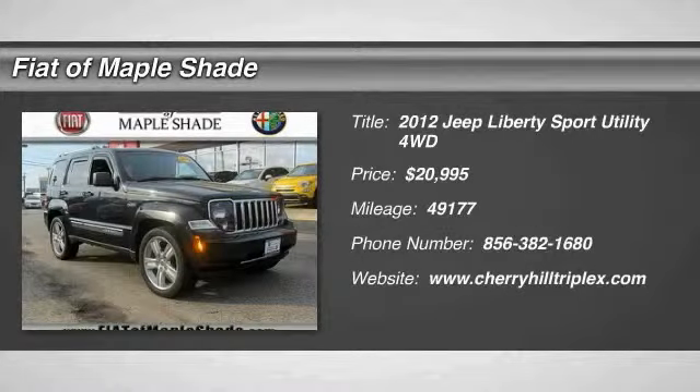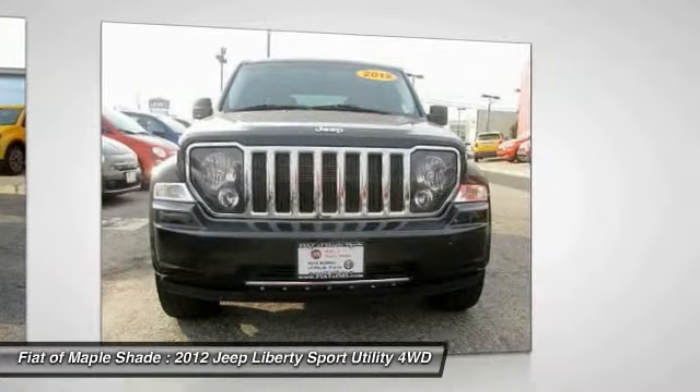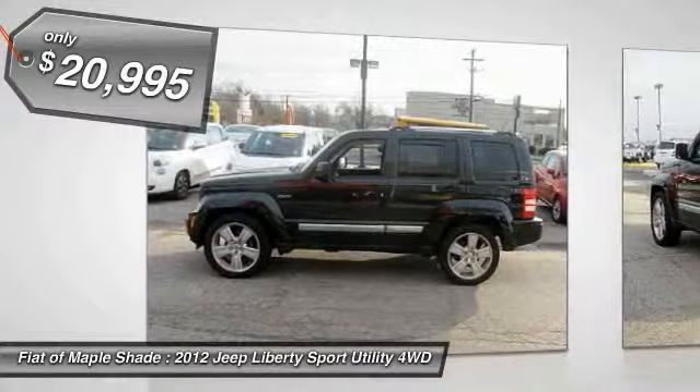The 2012 Liberty. The Jeep Liberty is quite capable off-road — one of the best in its class. Compared to the Jeep Patriot and Compass, the Liberty is more of a true Jeep with off-road prowess and bold, upright styling. And is priced below $25,000.